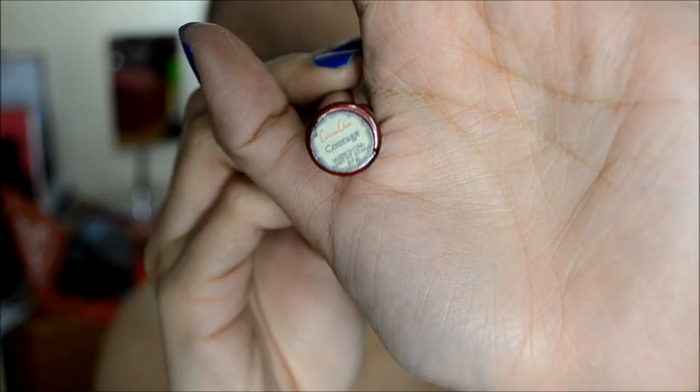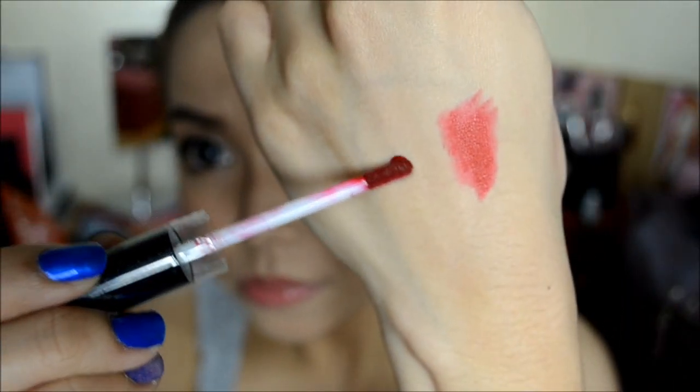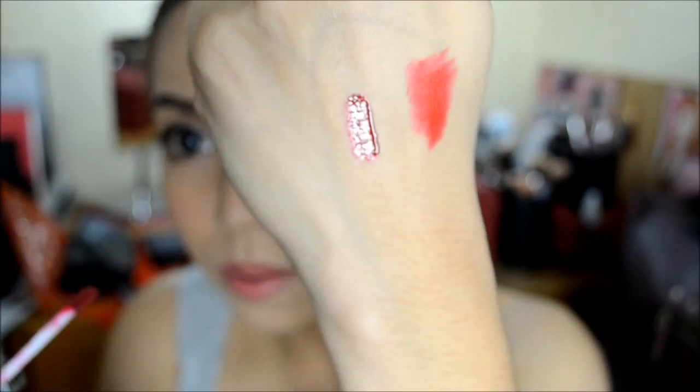And lastly, we have this Carmen Cosmetics Gloss and this is in the shade of Courage. I'm going to give you guys a little swatch of it. So pigmented!